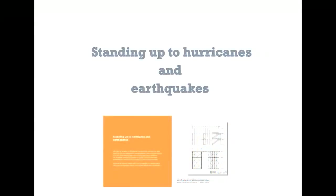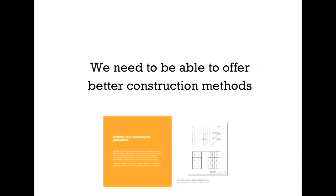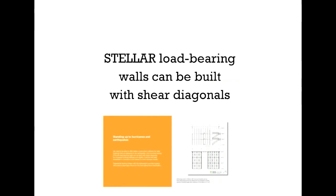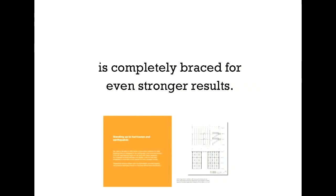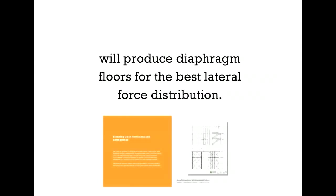Standing up to hurricanes and earthquakes, Stellar could help protect against the elements. We need to be able to offer better construction methods for safer buildings that are designed to be earthquake and hurricane-strong. Stellar load-bearing walls can be built with shear diagonals for increased building stiffness and rigidity. Also, cold-formed steel embedded in concrete is completely braced for even stronger results. Trapezoidal decking sheets with lightweight concrete topping will produce diaphragm floors for the best lateral force distribution.